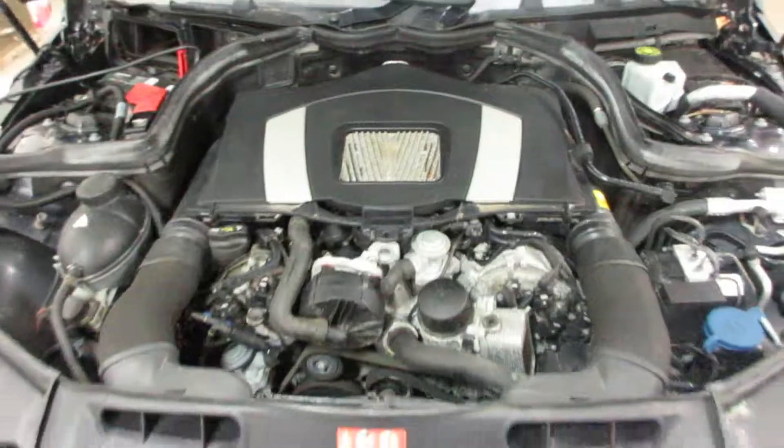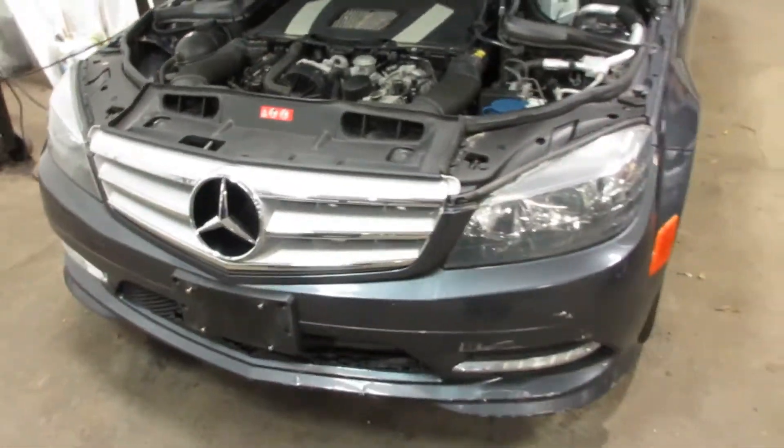This vehicle is all-wheel drive with an automatic transmission, parting it out due to some rear-end damage, but we still have a lot of nice parts for this vehicle here.